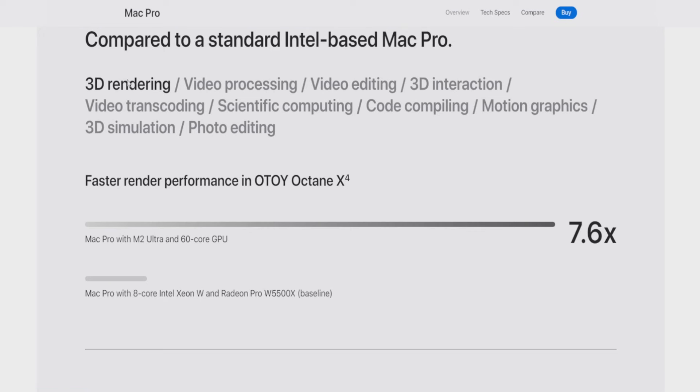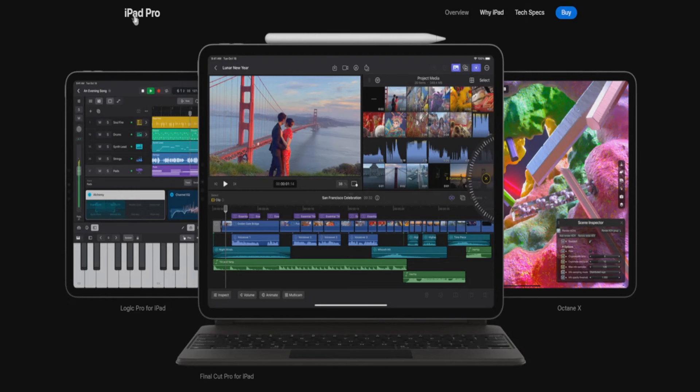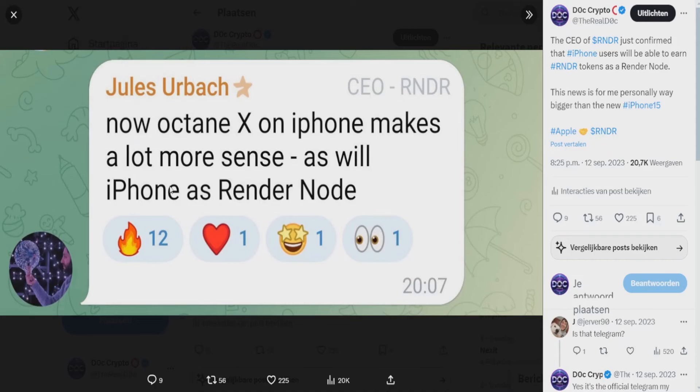On the Mac Pro, Apple highlights 3D rendering with faster rendering performance in Otoy Octane X. Not only the Mac Pro — the MacBook Pro also highlights 3D rendering on Octane X, and even the iPad Pro mentions Octane X. Soon, I believe the iPhone will also say 3D rendering on Octane X.